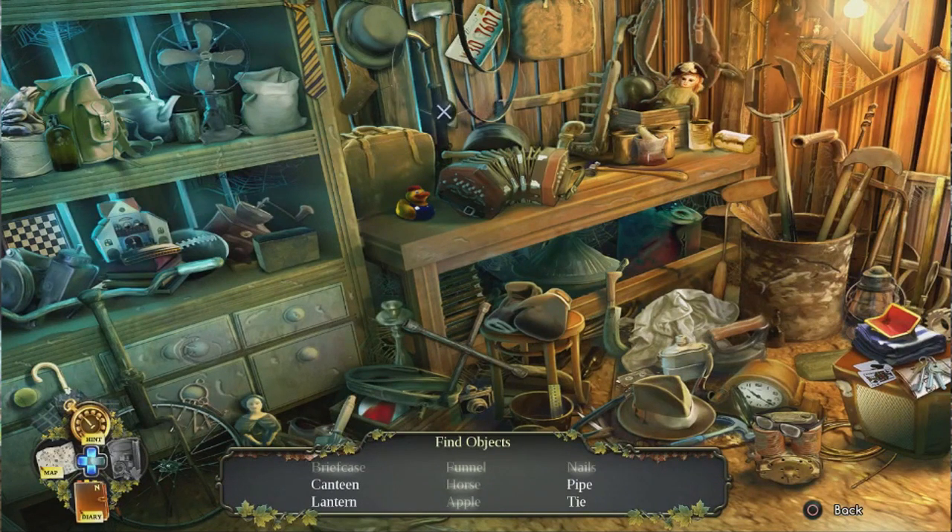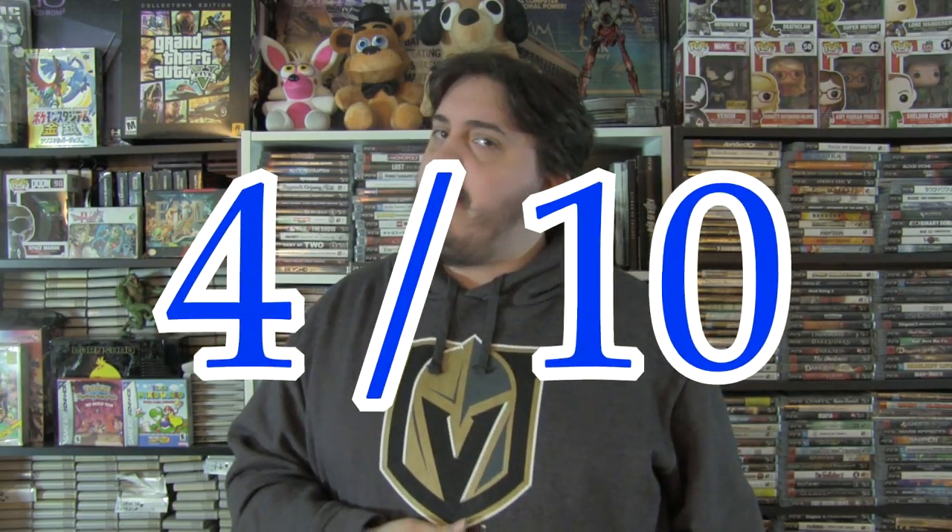In the end, as it sits right now, I'm going to be giving Enigmatis a 4 out of 10. A lot of that has to do with the game-breaking bug. If that is patched out, I would give the game a 6, but as it sits, I'm giving it a 4 out of 10. Anyway, that's going to wrap up this review. I'd like to thank you for watching, and I hope you enjoyed.